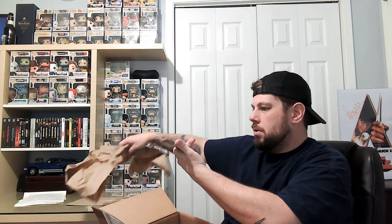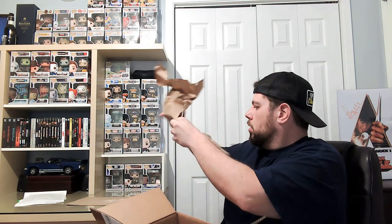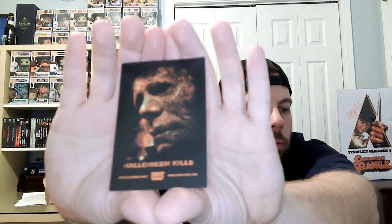They packaged it pretty nicely. Got my invoice here. This is pretty cool — Kick-Ass Horror shirts. Halloween Kills — this is actually a little sticker that they gave me, a little bonus that they threw in the box. That's pretty cool, I like that. And we got candy too — Warheads.